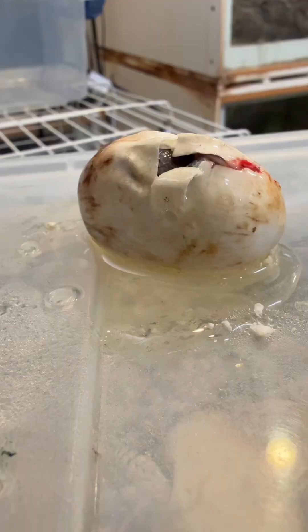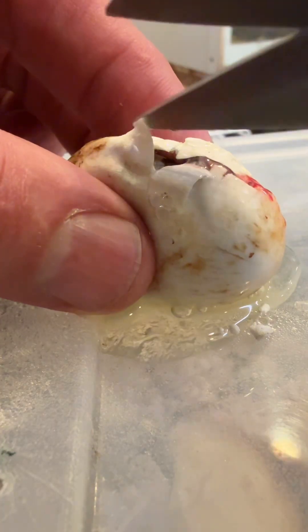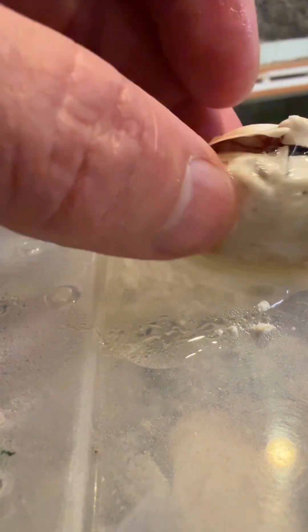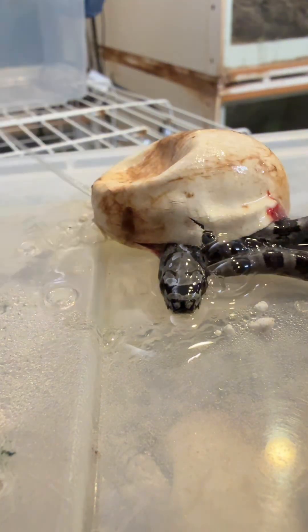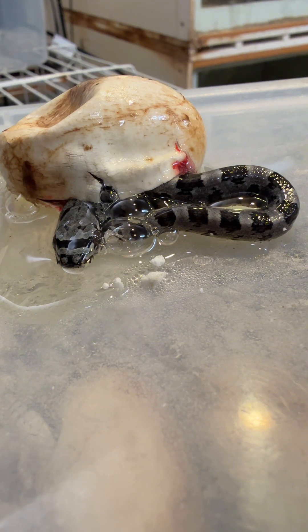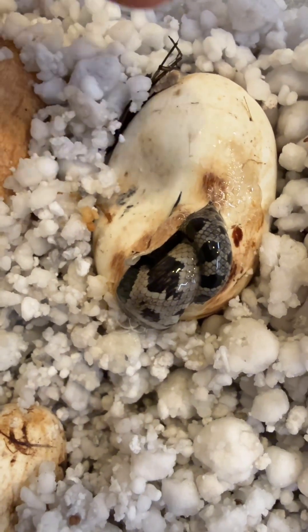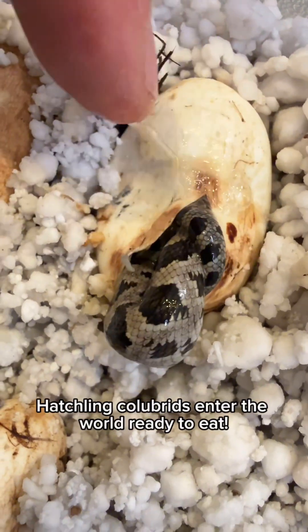I don't ever cut eggs open so I don't have all the tools some of these other big-time guys have, but it is still alive. It's the only one that hasn't pipped — all the other ones are completely out of the egg. Oh, there he is — he's alive! Look at that, he is alive. It's a good thing we cut it open because he did not pip on his own, but looks like he's gonna make it. Hatchling colubrid snakes enter the world ready to eat.